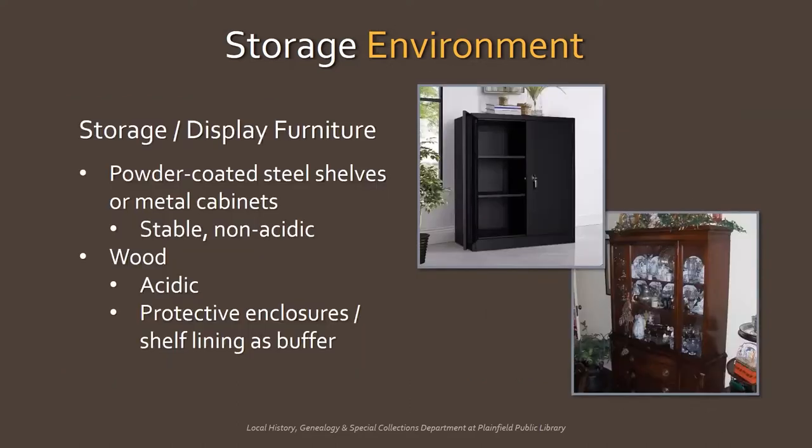Storage and display furniture. Powder-coated steel is best, so metal cabinets and filing cabinets are actually a good option, but you may not like the aesthetic. Most furniture in your house is probably made of wood, which is acidic. Certain paints and stains used can also off-gas and affect what you're storing or displaying. Using shelf lining or protective enclosures will act as a buffer.